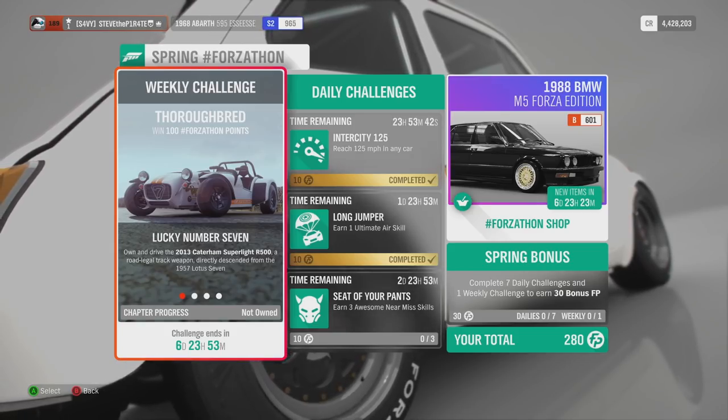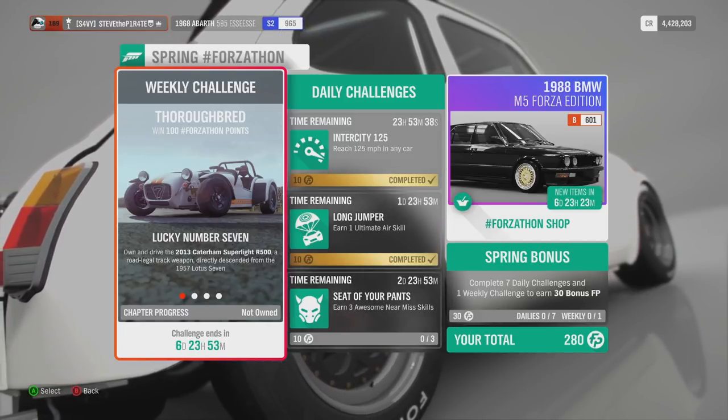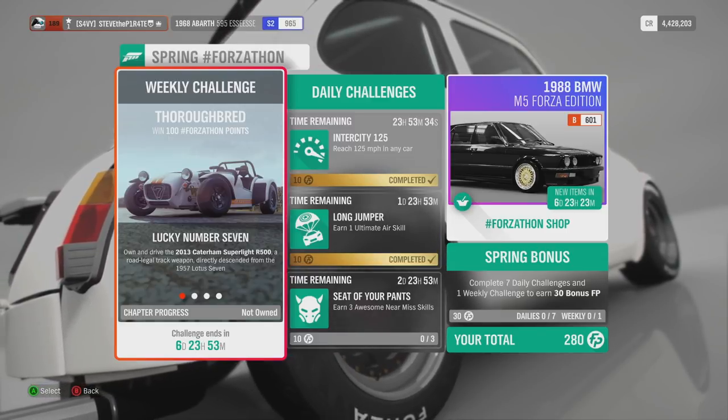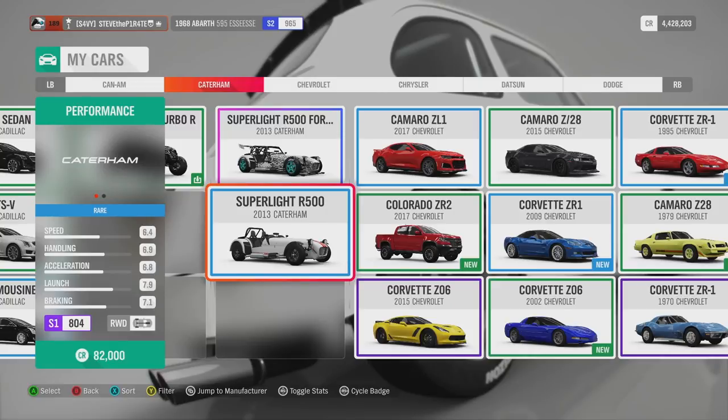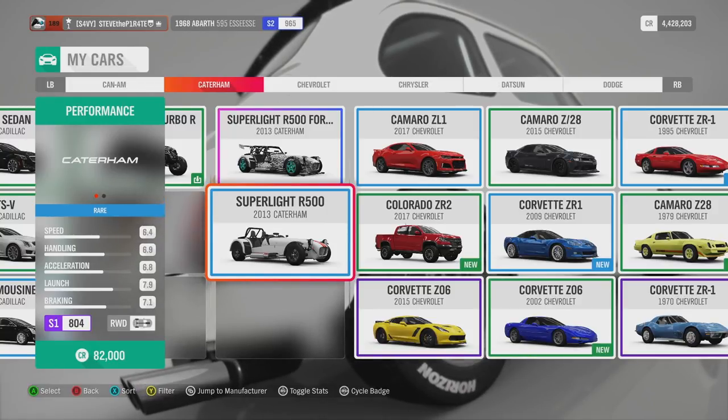Up first we have Lucky Number 7. Own and drive the 2013 Caterham Superlite R500 — a road legal track weapon directly descended from the 1957 Lotus 7. If you don't own it, you can pick it up in the auto show for 82,000 credits.